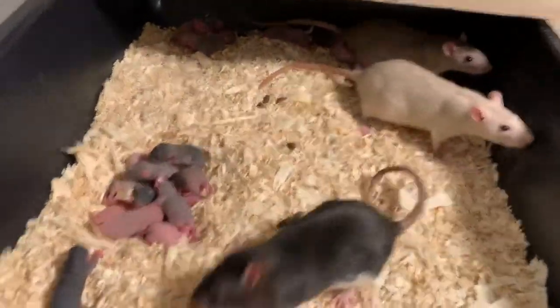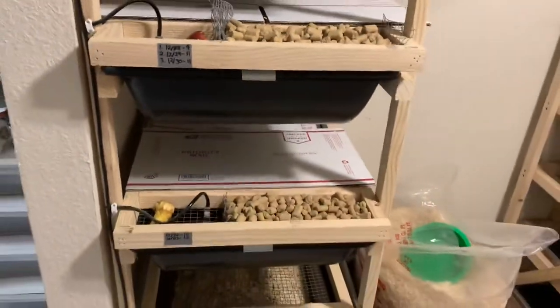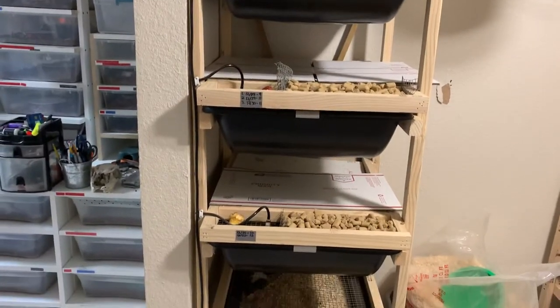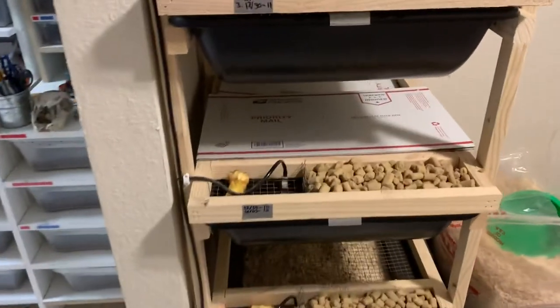Here we got some more little babies. All together, total, I think we got about 64 to 70 babies from the 13th of December until the last ones that were born on the 3rd of January.